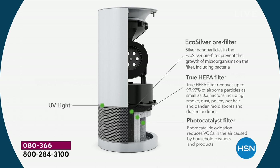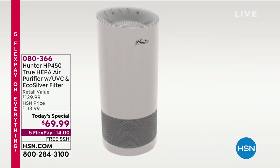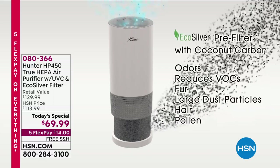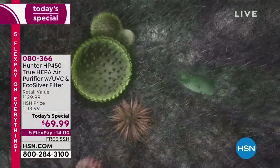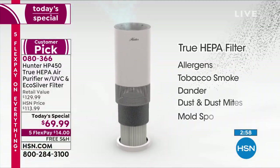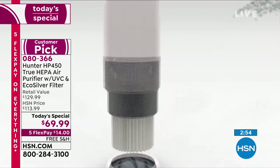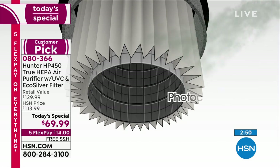What does photo catalyst mean? What does UVC light mean? You've all heard about UVC lights and how they clarify and clean surfaces in hospitals. Now when you do it with the photo catalyst — when you combine the two — you actually clean the air. So everything that comes into that air purifier, 360 degrees worth of intake, goes to that photo catalyst and hits that UVC light.